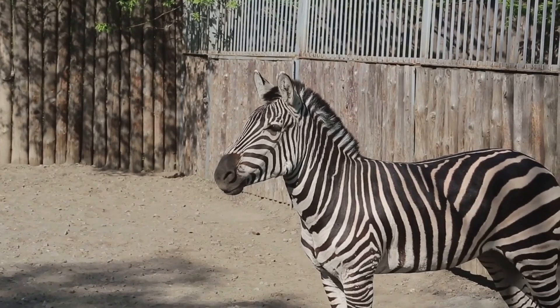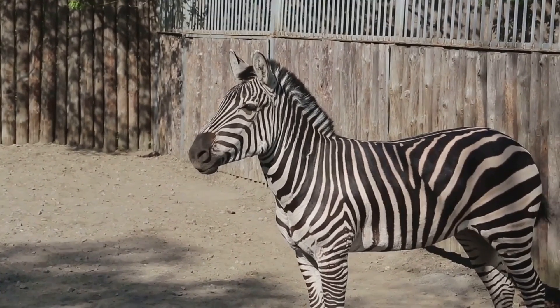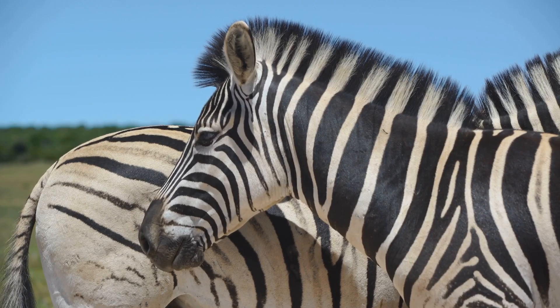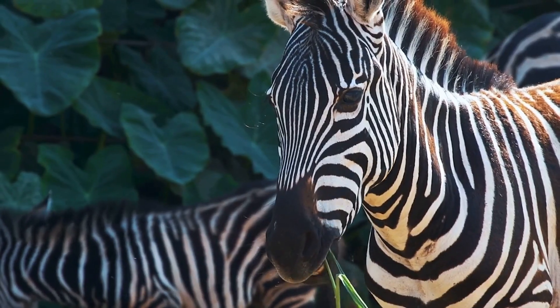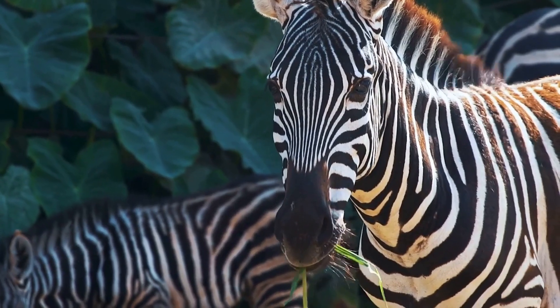Each zebra's stripe pattern is unique — it's like a barcode for the wild. This helps them identify family members and friends within the herd. So next time you see a zebra, remember, those stripes are a supercool, multifunctional fashion statement. They are essential for survival. Nature sure knows how to design, doesn't it? These stripes are a testament to the wonders of evolution.